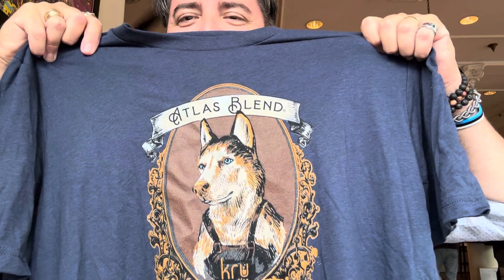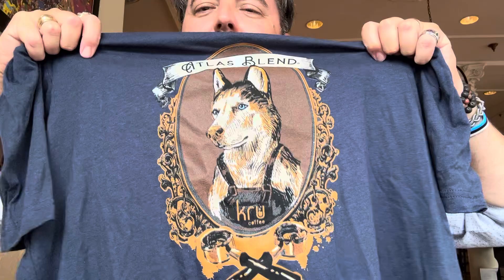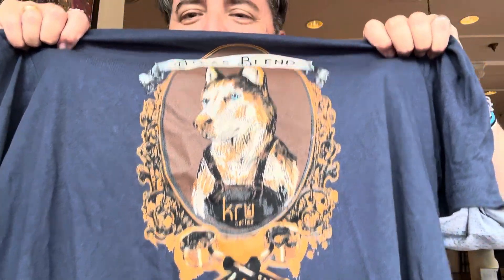I really like the vibe in this place a lot. In fact, I got a shirt — I don't even know if the coffee is good yet. The vibe was sweet and just look at that: Atlas Blend. It's one of their dark roasts. They make their espresso out of that, they said. I just thought that was pretty sweet, so be ready to see that in one of the reviews in the future.